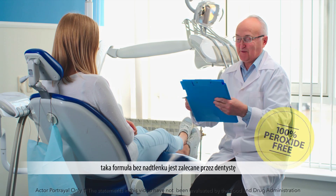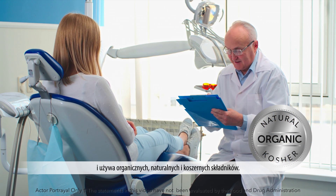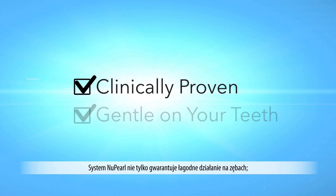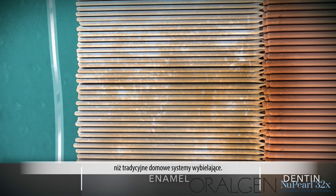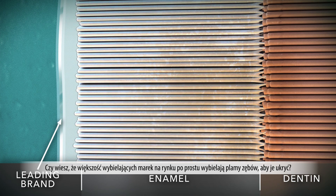This peroxide-free formula is dentist recommended and uses organic, natural, and kosher ingredients. Not only is the new Pearl system guaranteed to be gentle on your teeth, it's also been proven to cause significantly less sensitivity than traditional at-home whitening systems. Did you know that most whitening brands on the market today simply bleach teeth stains to conceal them?